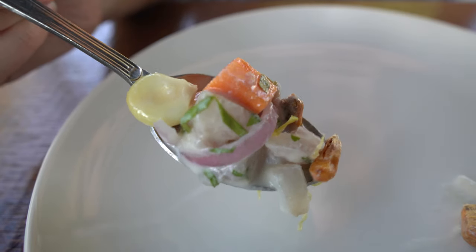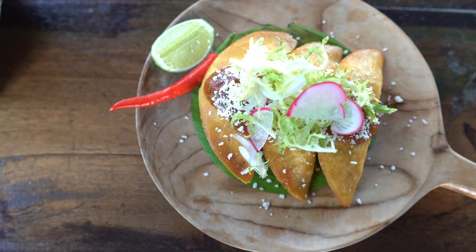Oh my goodness, I really like the leche de tigre, which is basically the essence of the ceviche — it's citrus and it's crunchy because of the cancha corn. I really like the entire combination, it's really good and very fresh. There are still a lot more dishes we're going to try.